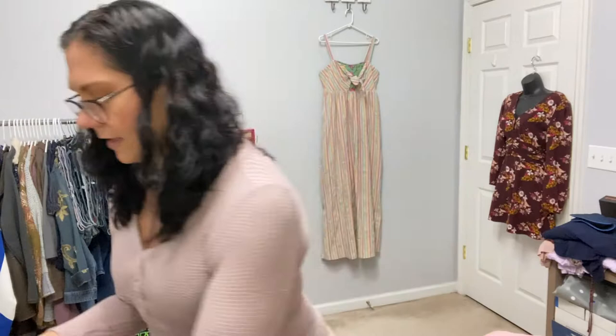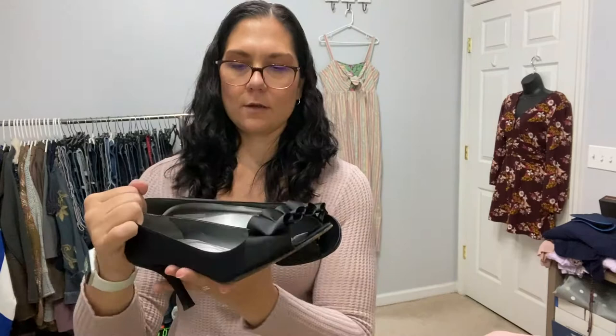These are Stuart Weitzman again — fun bows on the heels. The bottoms are a little bit worn but they're overall like a satin with no scuffing on the satin itself. I was glad to pick these up. They're a size 9.